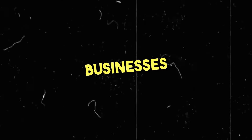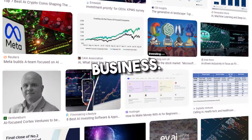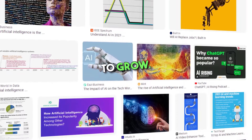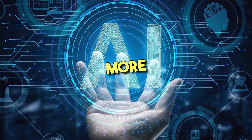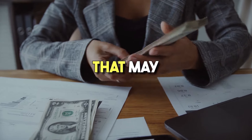4. Invest in AI-focused businesses or funds. Investing in an AI-focused business is another alternative to starting your own business. With the rise of AI's popularity, many AI startups are emerging and they need funding to grow. As artificial intelligence technologies become more widespread, investors can get good returns over time. Additionally, these investments can offer diversification benefits that may reduce risk.